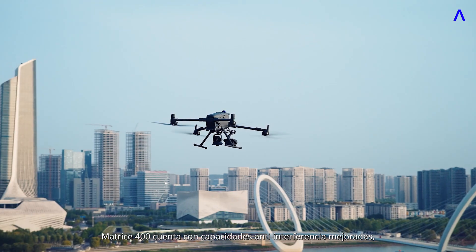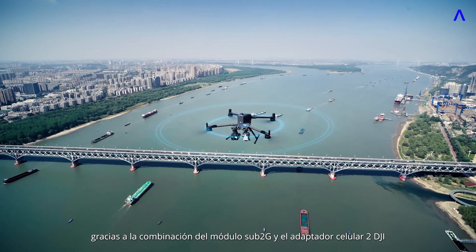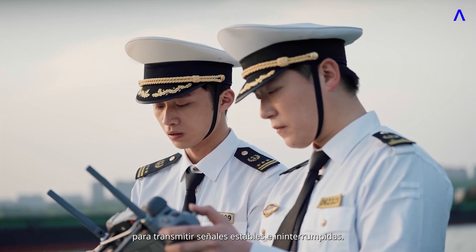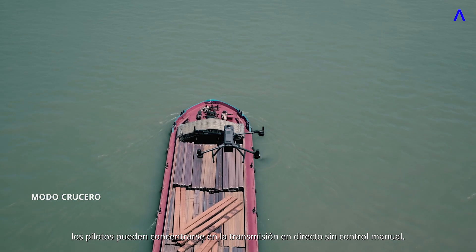Matrice 400 features enhanced anti-interference capabilities, combining the sub-2G module and DJI Cellular Dongle II for uninterrupted stable signals. In cruise mode, pilots can focus on the live feed without manual control.